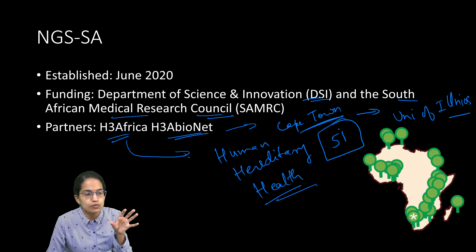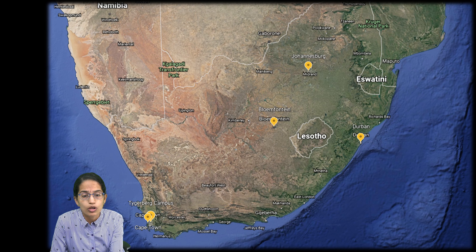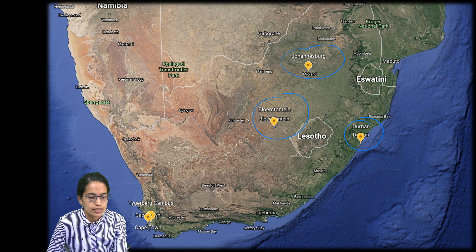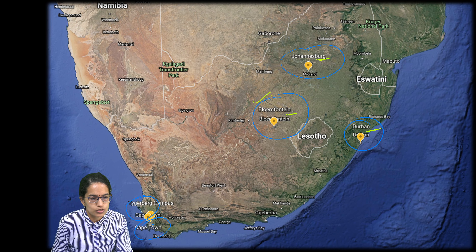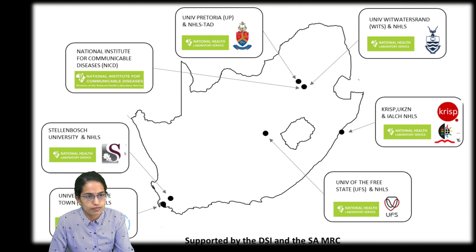With funding from the Department of Science and Innovation and the South African Medical Research Council, they are forming associations with different academic institutions across five regions: Johannesburg, Durban, Bloemfontein, Cape Town, and the Tygerberg Campus. These five areas, visible on this map of South Africa, are the academic institutions working together for the development of genomic surveillance.